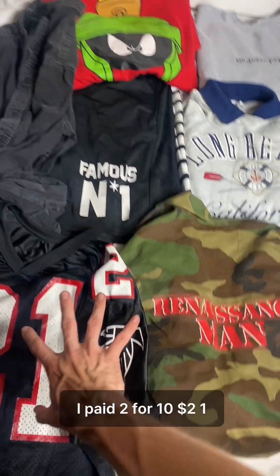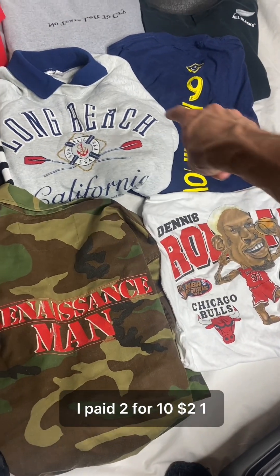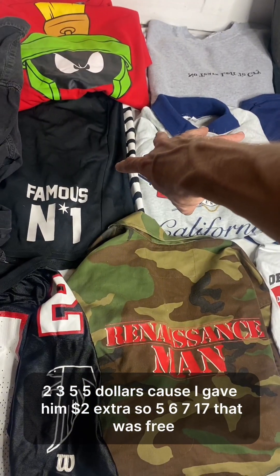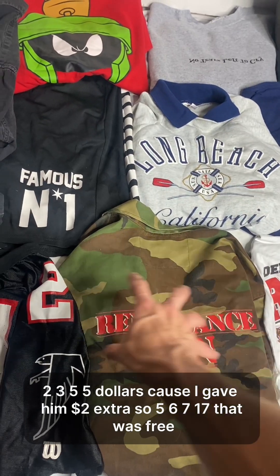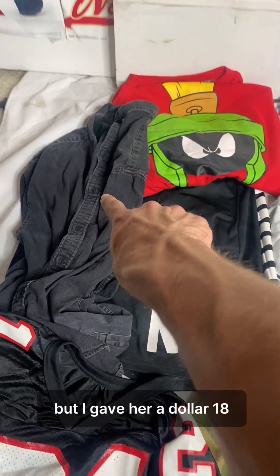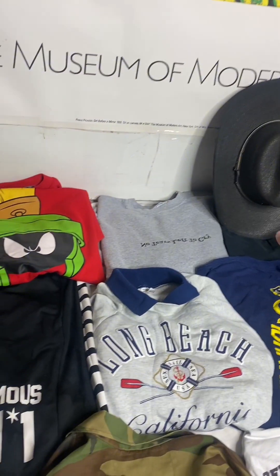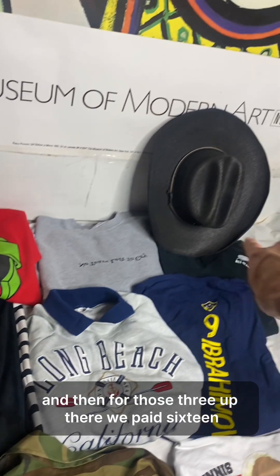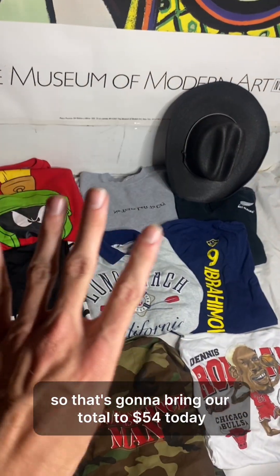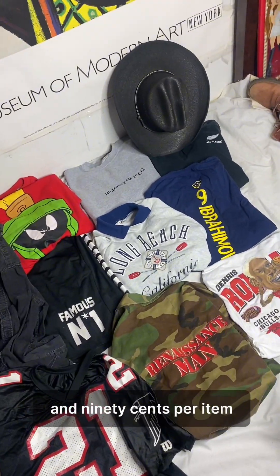For the price breakdown: I paid two for ten — so two dollars, times five, is five dollars because I gave him two extra. Then five, six, seven — seventeen. That free one I gave a dollar for — eighteen. Plus twenty is thirty-eight. And then for those three from the thrift store we paid sixteen, bringing our total to fifty-four dollars today, which averages out to about four dollars and ninety cents per item.